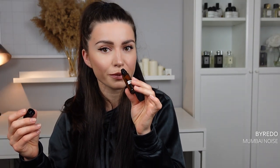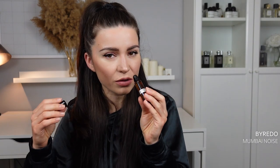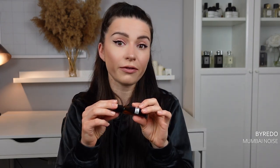Lastly, Mumbai Noise by Byredo — not the newest release but last year's. It's an oud fragrance with coffee and davana notes. It's a barnyard oud — not the kind I like. Very oud-forward, a little leathery, very intense, and smells quite masculine and dirty. It's on the complete opposite end from something like Oud Wood by Tom Ford, which is the type of oud I prefer. Not a love for me, but for oud lovers definitely worth checking out.